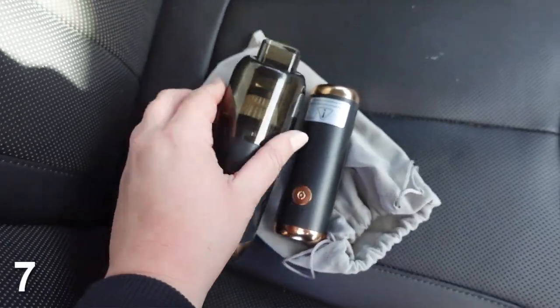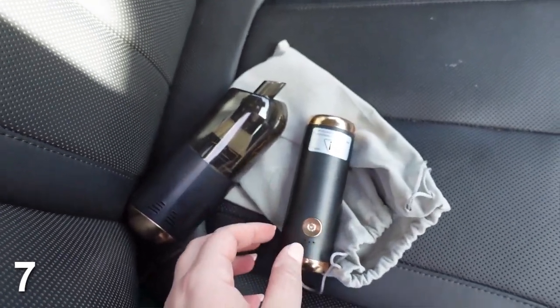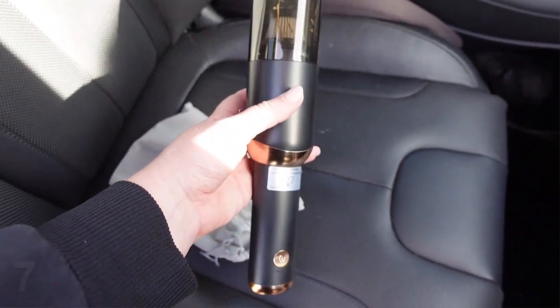Number seven is this small car vacuum. This is really good because it doesn't take up much space, and I feel like there's always something spilling — definitely if you have kids. It comes with a flashlight and a power bank charger in case your car breaks down. I will say you have to charge it after every use, so it's a little annoying. I'll also link a nicer portable vacuum that you don't have to charge every time, but this is definitely a must-have. You'll reach for it more than you think.